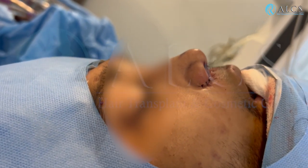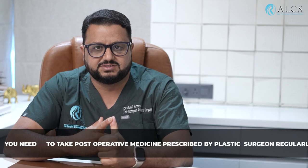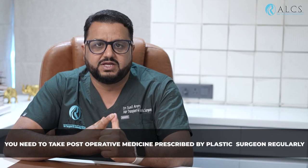After the rhinoplasty, you will have dressing, nasal packing, and a splint. After the surgery, you will have some swelling. Your plastic surgeon will give you instructions that you have to follow regularly. The most important are post-operative medicines — those medicines advised by your plastic surgeon, you have to take them regularly.